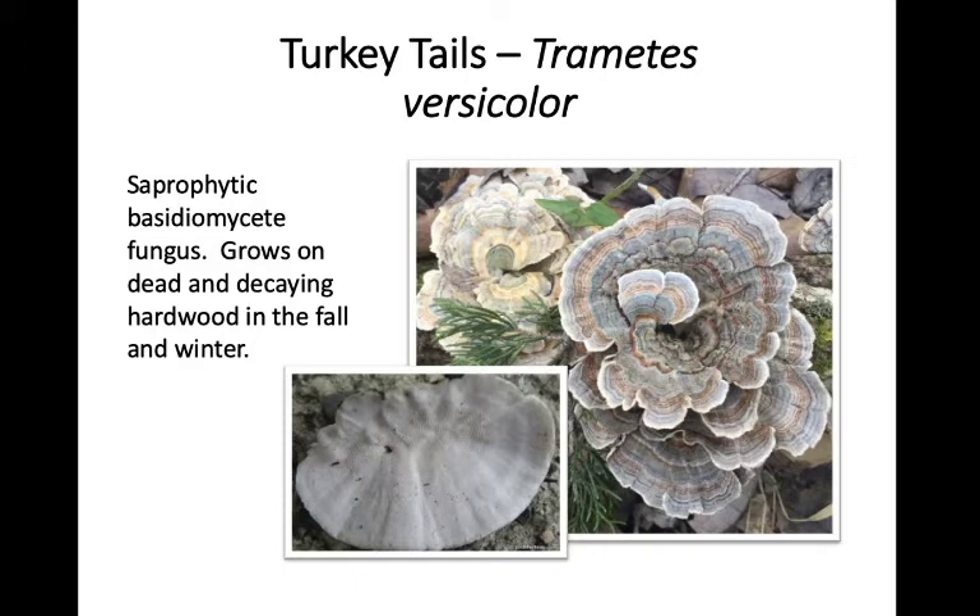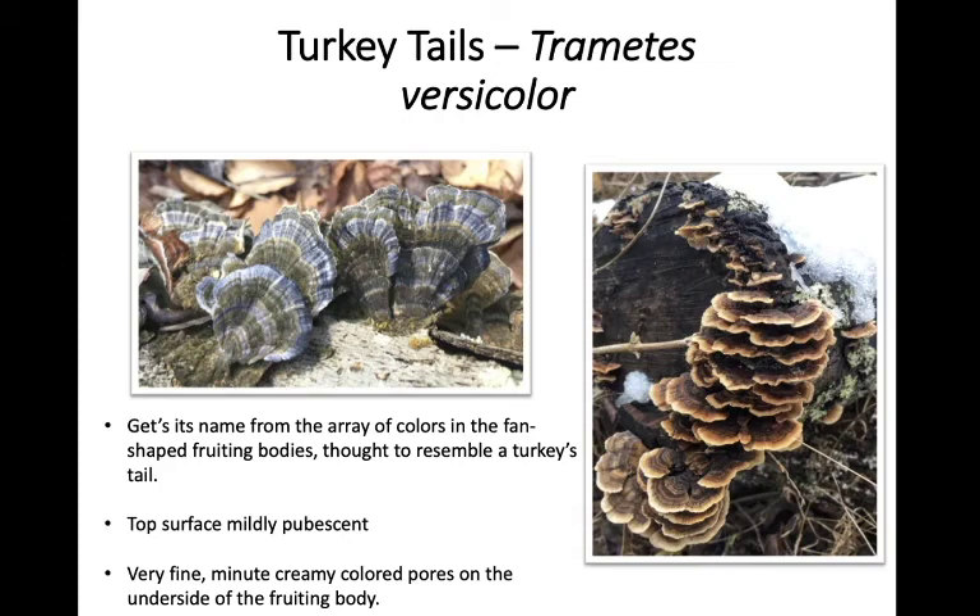Turkey tails can be found growing on dead or decaying materials in the fall and into the winter in our area. When we talk about seasonality with mushrooms today, we're always talking about when they fruit where we are in Kentucky — they might fruit at different times at different latitudes. Turkey tails get their name from the array of colors in their fruiting body, which some people think looks like the fan of a tom turkey's tail. The top surface is mildly pubescent — very slightly hairy or fuzzy — and on the underside you'll see very fine, creamy colored pores.